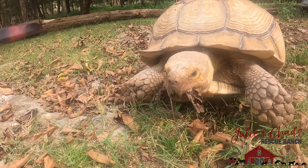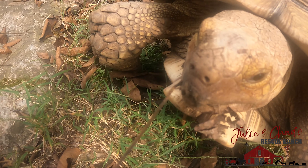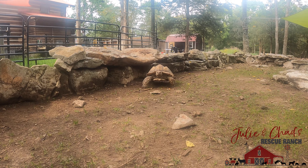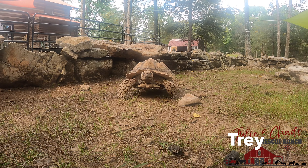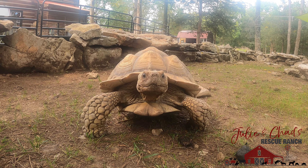You got a leaf in your mouth buddy. Hey — oh!